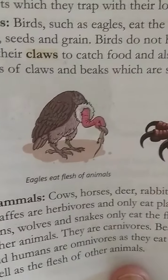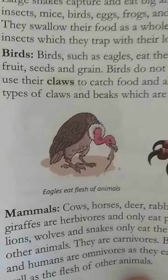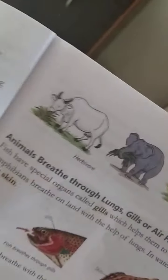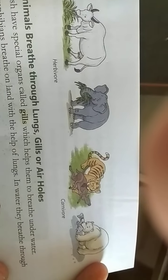Now, mammals. There are three categories: herbivores, carnivores, and omnivores. Cows, horses, deer, and rabbits are all herbivores — they eat only plants or plant products. Carnivores like tigers, lions, and wolves eat flesh. And there are omnivores like bears, human beings, and monkeys. Omnivores eat both plants and the flesh of animals.